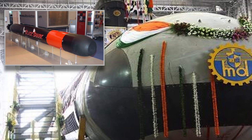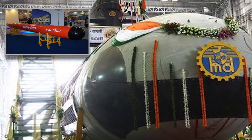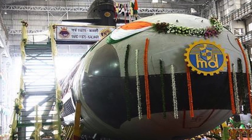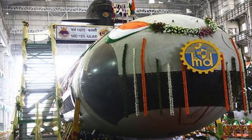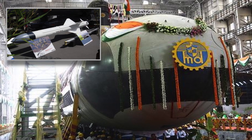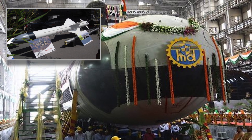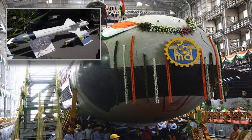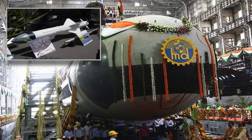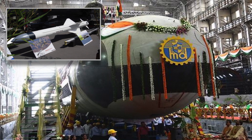India may choose Black Shark torpedoes or the indigenously developed Varunastra. Both have a speed of around 40 knots and a range of approximately 50 kilometers. For the anti-ship role, India has selected the SM-39 Exocet anti-ship missile, which is a subsonic missile with a speed of 0.92 Mach and a maximum range of 180 kilometers.